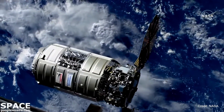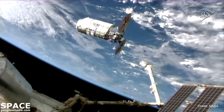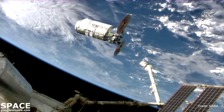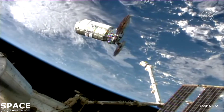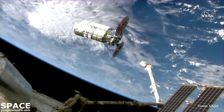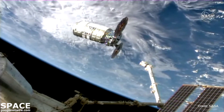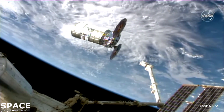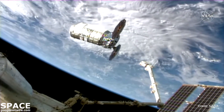Cygnus is now sitting at just under 16 meters away from the International Space Station, ready for an on-time capture around 5:10 a.m. Central Time. At the controls of the robotic arm is NASA astronaut Megan MacArthur, backed by Thomas Pesquet of the European Space Agency. The CanadaArm2, used for capture this morning, is part of Canada's contribution to the International Space Station.